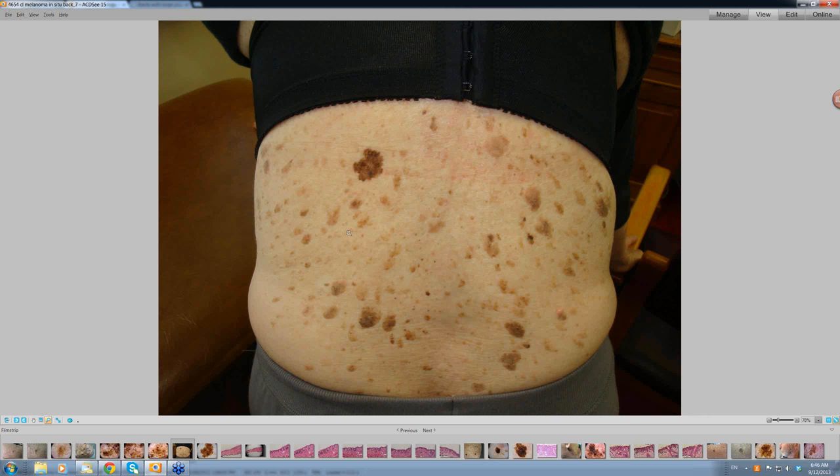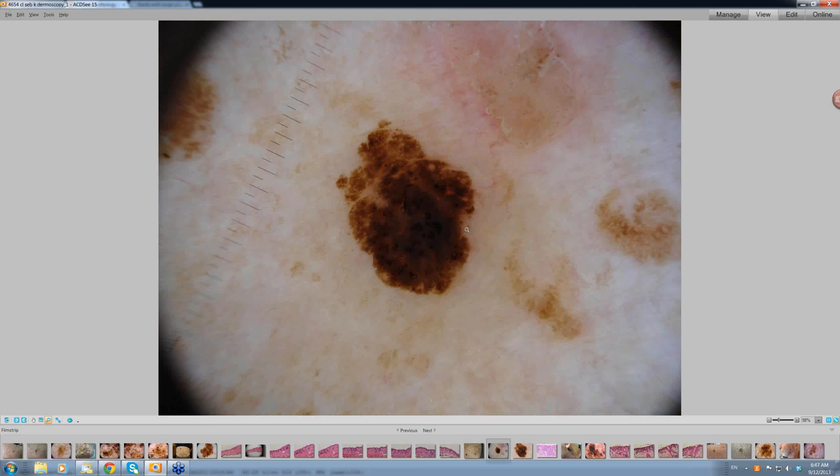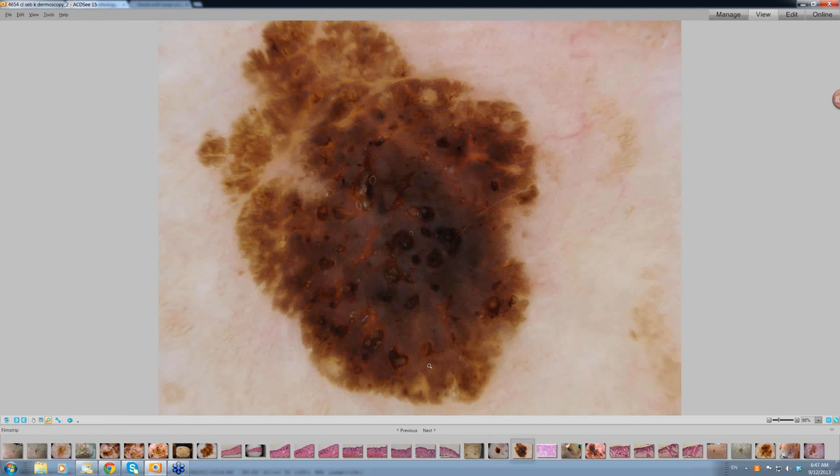Even though the pathologist has problems making this diagnosis, the clinician does not — they can see that this is a melanoma. But you have to be careful. What about this lesion here? It looks a little bit similar. Once you put the dermatoscope on, you can see it does not have the same pattern — it is brown-black and structureless. When you looked at it more closely, you started to see the crypts in the surface with keratin in these crypts.